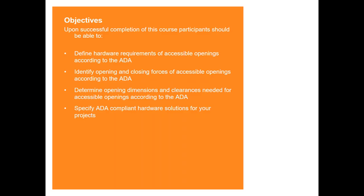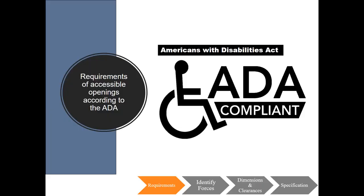The objective for this presentation is that upon successful completion of this course, the participants should be able to, according to the ADA, define hardware requirements and identify opening and closing forces of accessible openings, and determine opening dimensions and clearances needed for accessible openings, and to know where to look when specifying ADA compliant hardware solutions for your projects. We will be covering the requirements for accessible openings according to the ADA, which is a federal law and applies to many buildings throughout the U.S. Some states and local jurisdictions also adopt accessibility standards, so it's important to be aware of all the requirements that may affect a particular project.